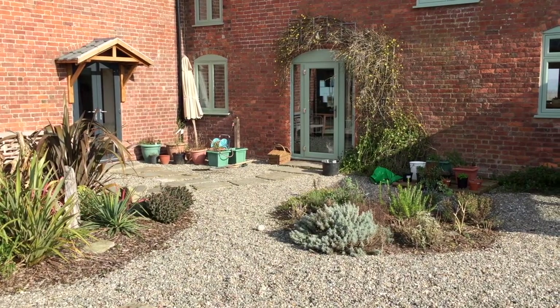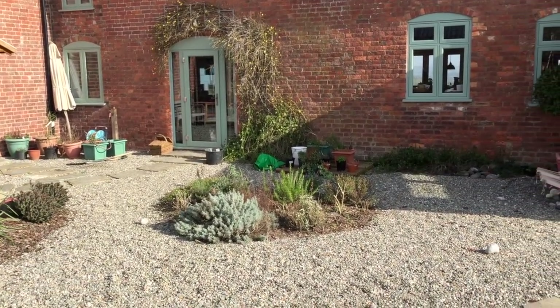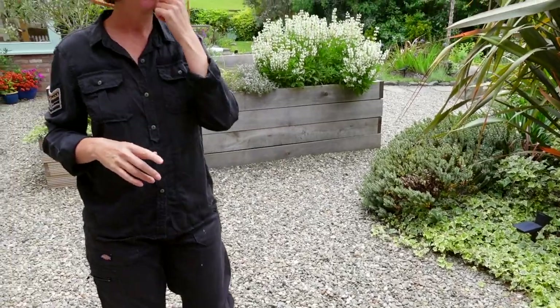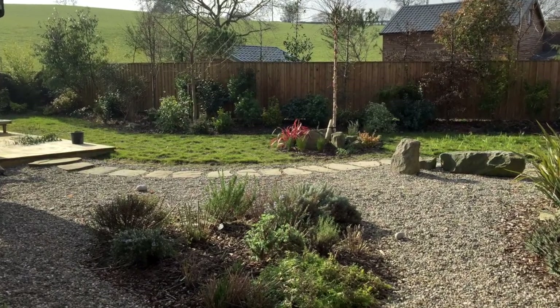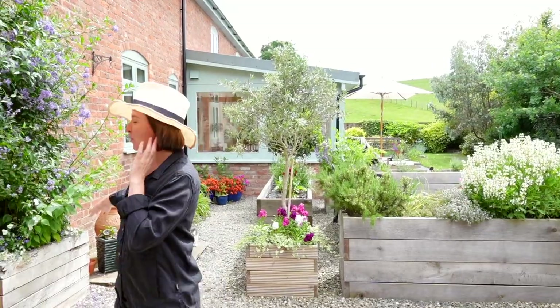When we moved into this property about three years ago, the entire back garden was gravel — all this gray pebbly stone you can see underfoot. None of the raised beds existed. We put in all of the planters and raised beds, and everything behind me was new. It's really taken on a completely different life since we've been here, and it's progressing just as I wanted it to.